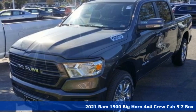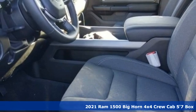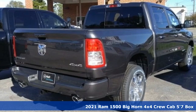It's a new 2021 RAM 1500. RAM works hard, plays harder. Plus, it offers an exciting list of features.